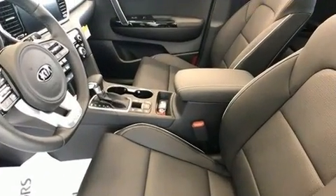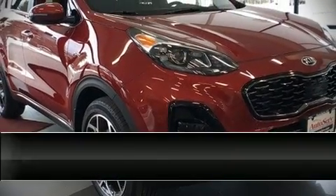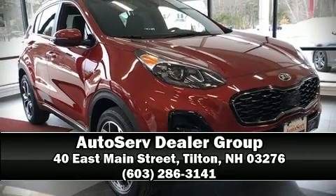Sophisticated all-wheel drive technology maintains a firm grip on the road. Please don't hesitate to give us a call. Thank you.